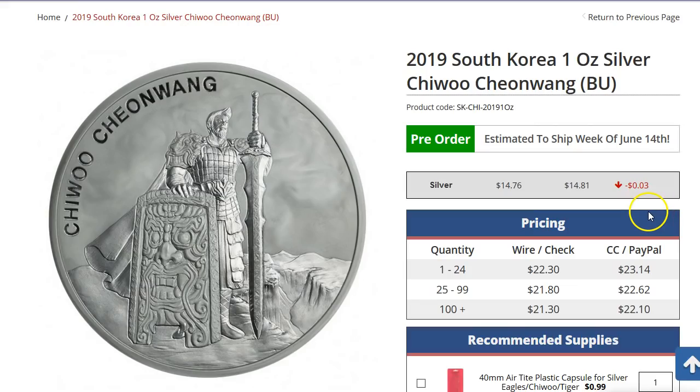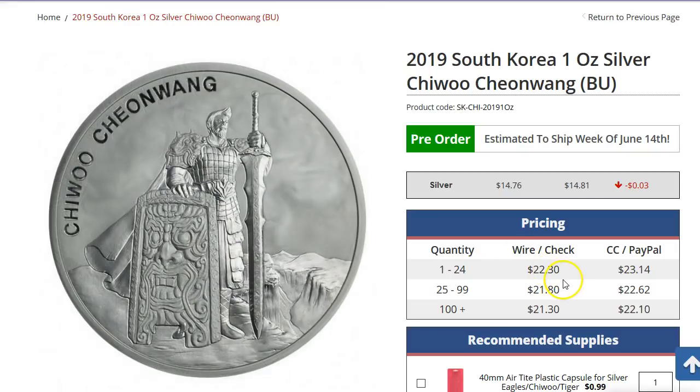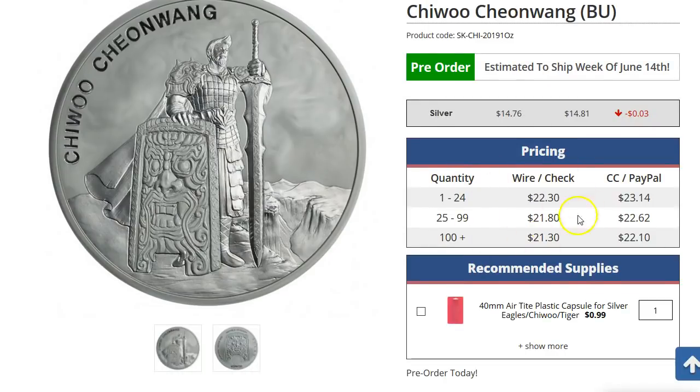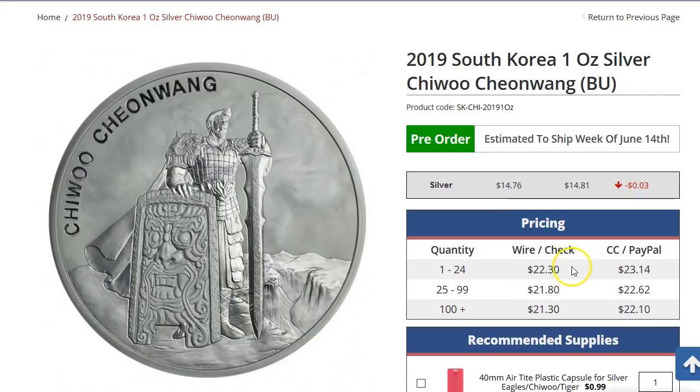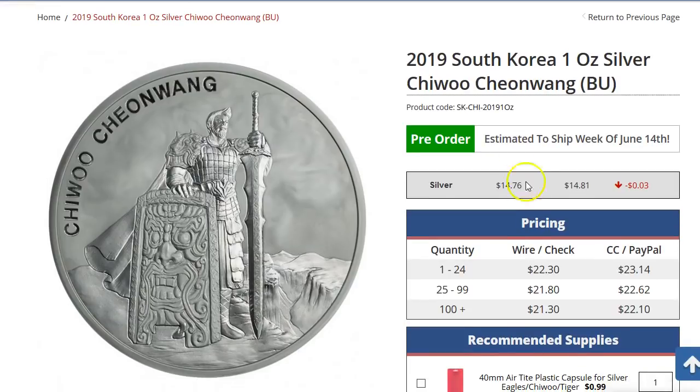Next up we have the Chiwu coin, 2019. It looks like a warrior guy with a really big blade and a shield. It's $22.30 — check the price from Monument Metals. I don't know if you need this at the moment, but since silver spot is low, this coin used to be around $25 but now it's down to the lower 20s. We'll see how the pricing goes. Usually Monument Metals has the better price, but you can double check with other dealers too. Right now it's at pre-order and it's not going to ship till June 14th, so we have a ways to go with this one.